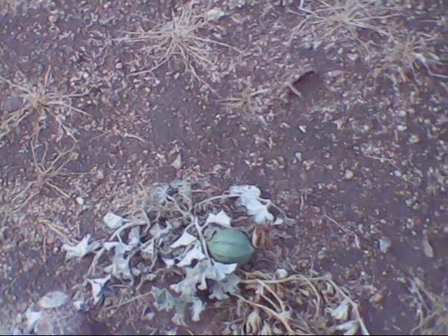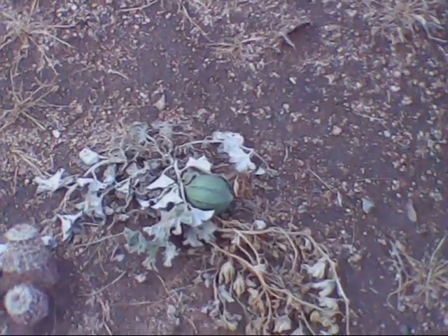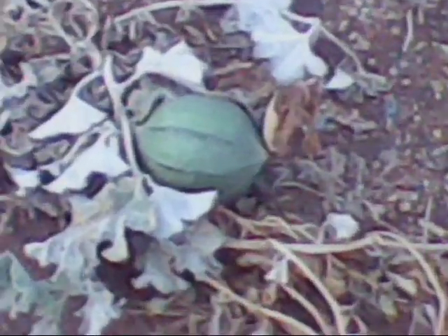This one is called a Coyote Melon. We actually call these just gourds, and they get about the size of a softball. The plants are usually very large — they kind of look like a watermelon, both the melon itself and the plant itself. And these are usually very plentiful at the beginning of summer.